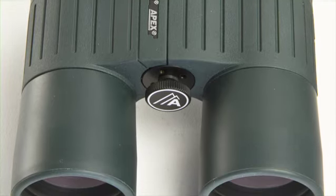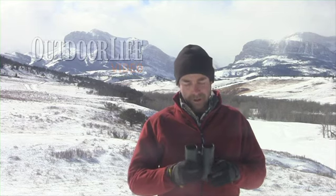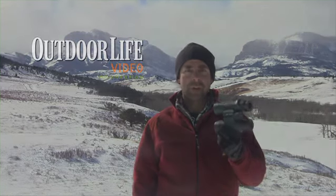But the main thing was the image, as ever with a binocular — a good image with great contrast, really good edge clarity, and in a lightweight platform. This is an 8x42. The team thought this was a really good buy for a full-size binocular.